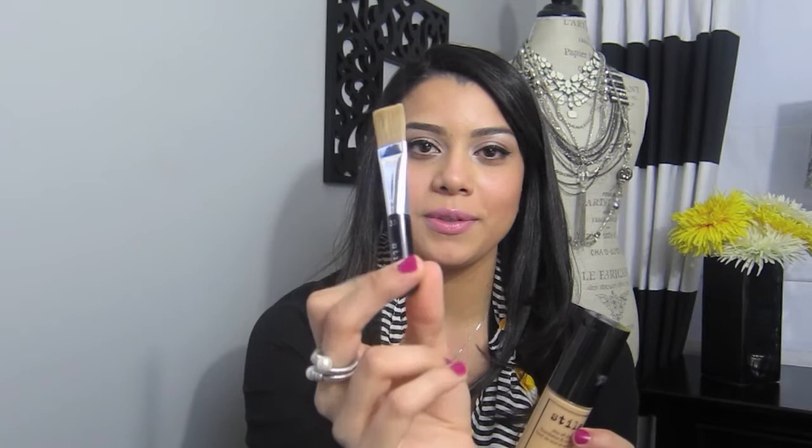It's very creamy and rich but it's amazing — it's really not as thick as it may seem and it doesn't clog my pores. It also comes with a brush, though I don't use that. I'd be happy with just the foundation alone, but you can't complain about getting the concealer and brush as bonus items.